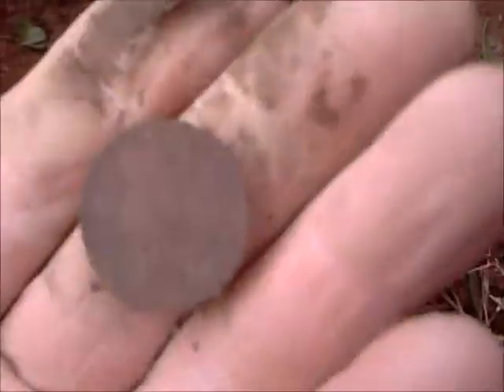It's got another friend - another nickel. Yep, another nickel.